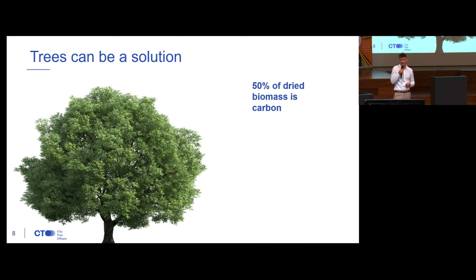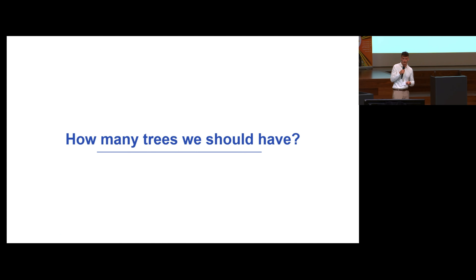You can think about it this way: 50% of the dried biomass of a tree is actually carbon, and you can recalculate the carbon to CO2 with a coefficient of 3.67. So yes, trees can be useful — I think that's nothing new to you.